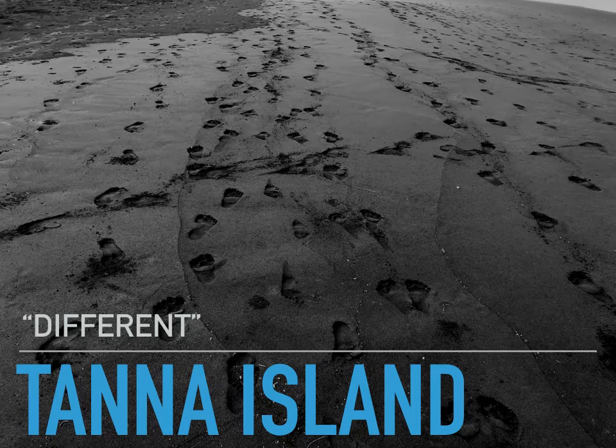I certainly hope you all enjoyed our introductory seven-and-a-half-minute video about where Tanna Island is and some of the history. Tanna Island is one of the most unique places in the world, and I just call this short segment 'Tanna Island Different.'